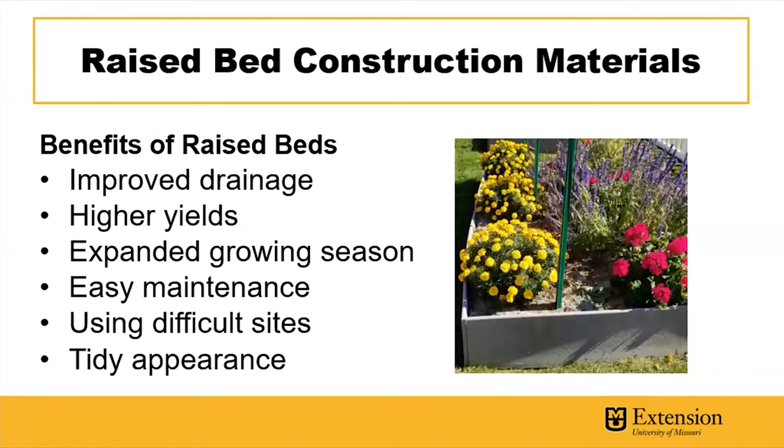If you haven't used raised beds before, there's a reason why people utilize them. They get the plants up off the ground, have much improved drainage — especially if you're in a heavier clay soil. They're generally filled and amended with an improved soil, so you get really good root penetration and potentially higher yields. They also warm up quicker in the spring, so that soil warms up more rapidly than in-ground soil, meaning seeds can germinate more quickly, like some of your early spring direct-seeded crops.